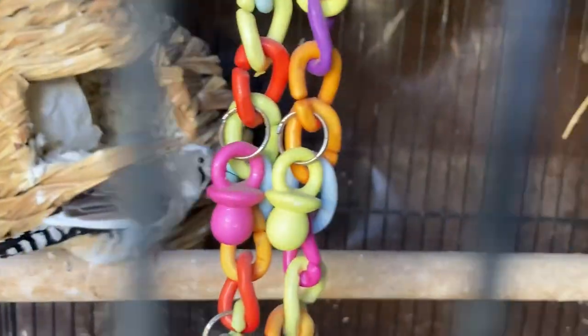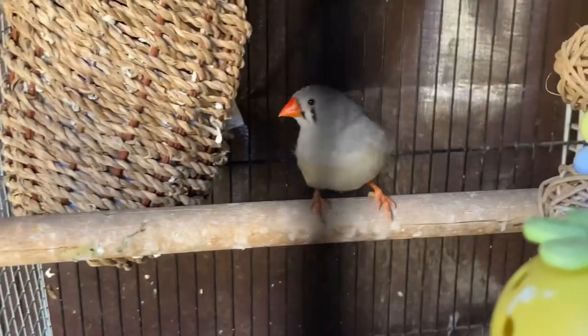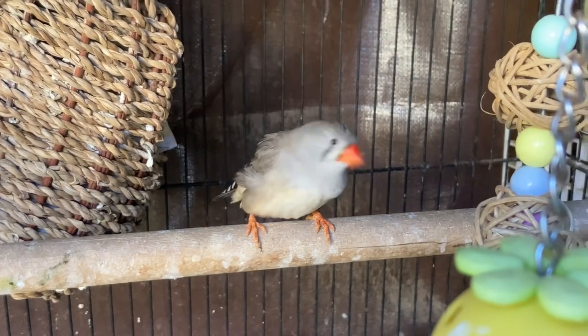They currently have some eggs in there, but the temperature is really cold right now. I know some people separate their pairs so they don't consistently lay eggs, but I tend to pair mine year-round and just make sure I give them plenty of calcium.